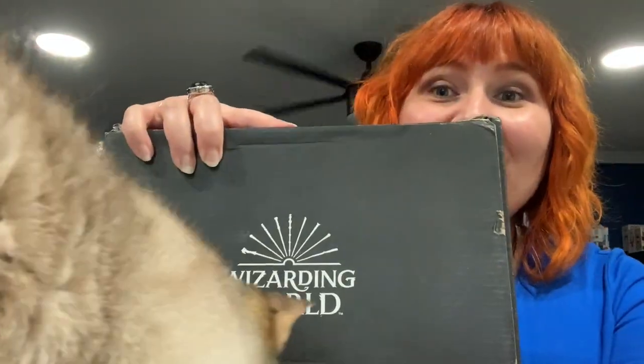Hello, perfectly imperfect people. Welcome to today's unboxing, one that I thought would never happen again. This is the Wizarding World.